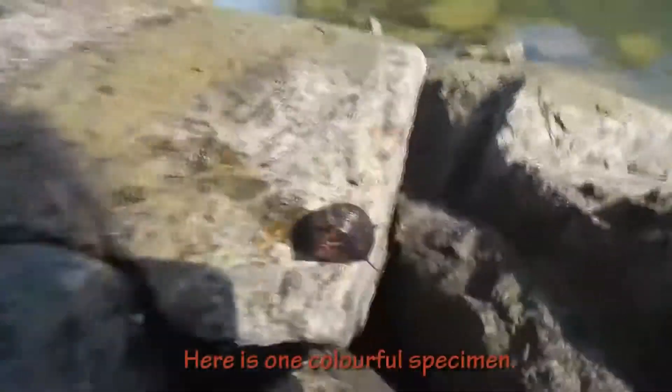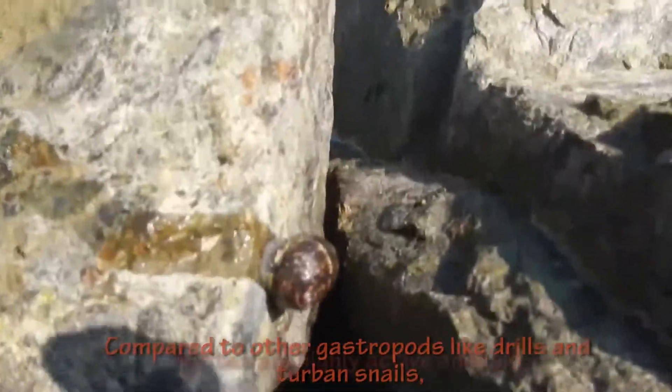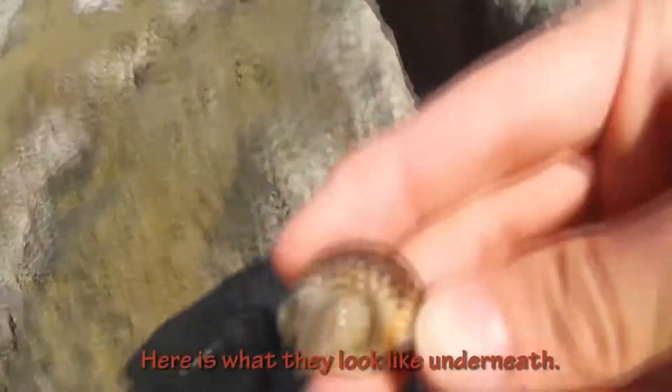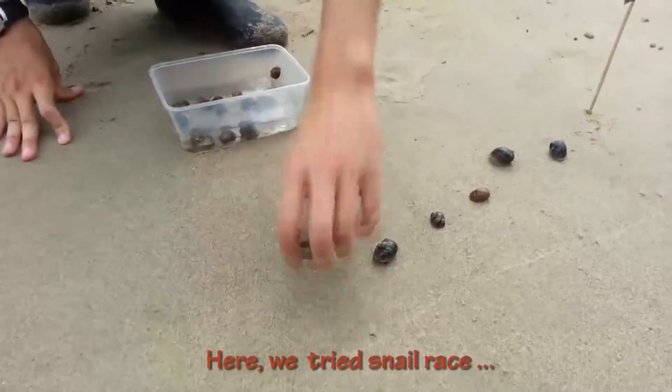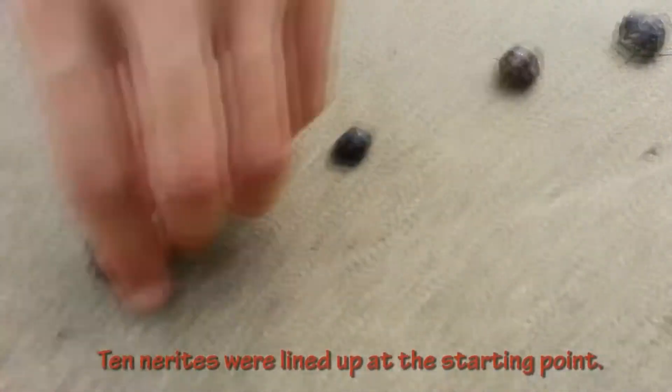Here is one colourful specimen. Compared to other gastropods like drills and turban snails, nerites are highly active animals. Here is what they look like underneath. We tried a snail race — 10 nerites will line up at the starting point.